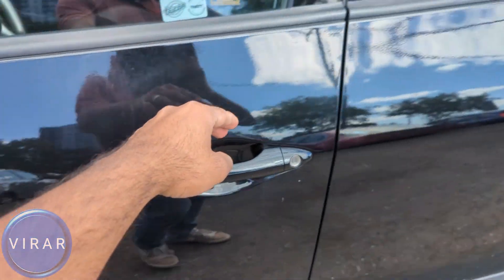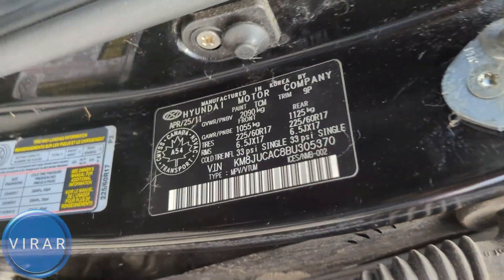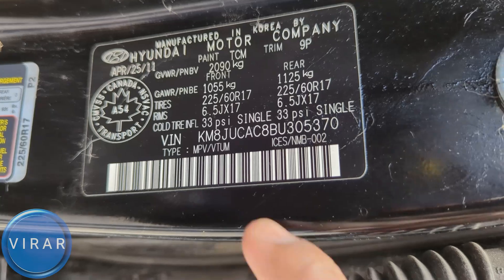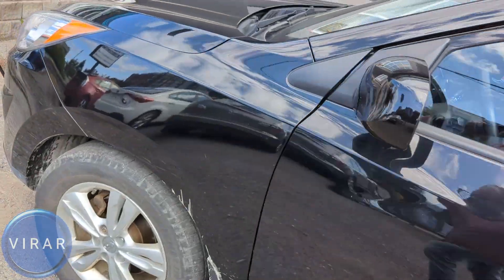For the second location, you have to open up the driver's side door. Right on the door jamb, there's a sticker, and on that sticker you'll find the second location for the VIN. This VIN is unique to your car, so the VIN should be matching in both places.